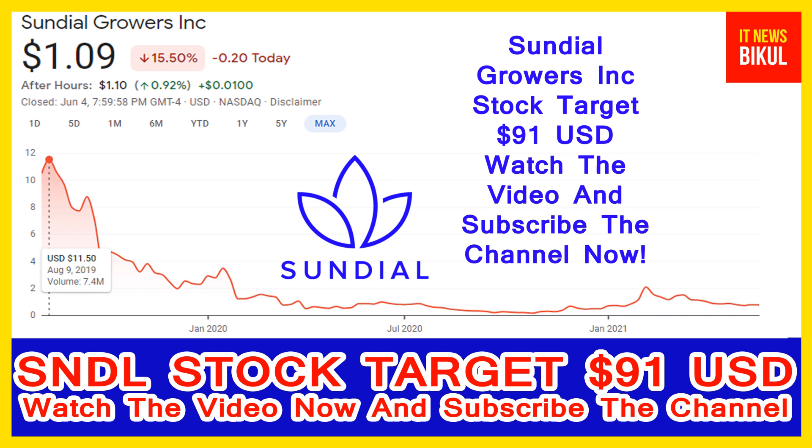Hello friends. Today I have taken a very good stock for you that will give you very good returns in coming days. That stock is Sundial Growers Incorporation.